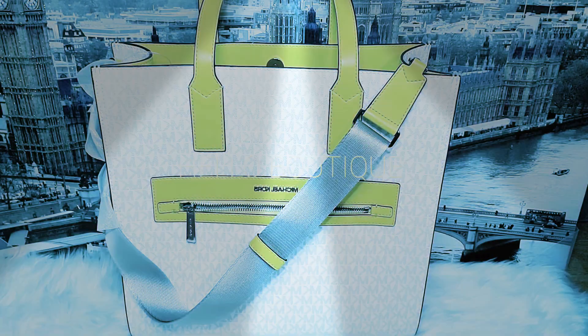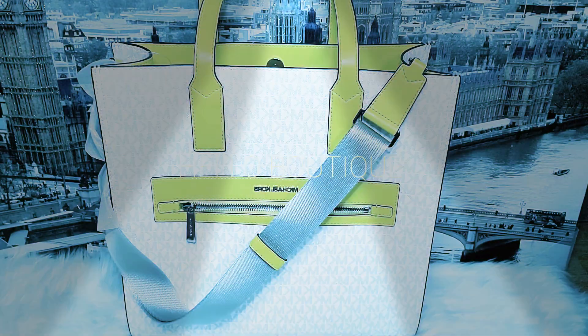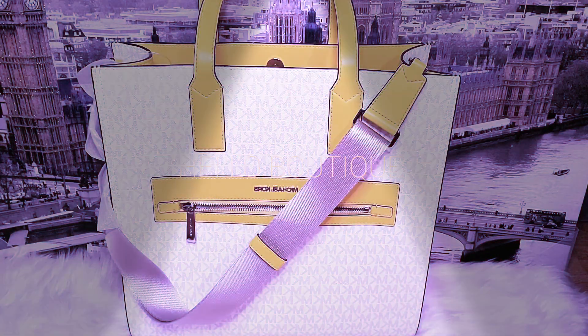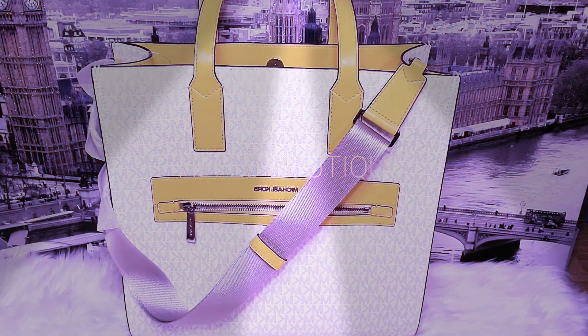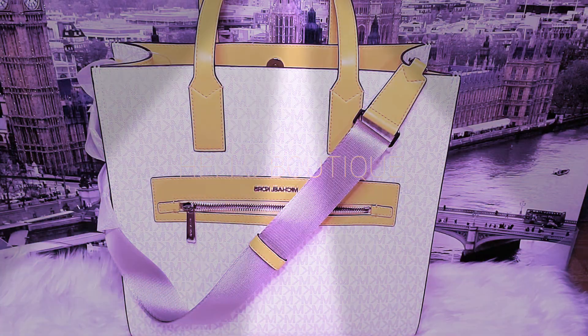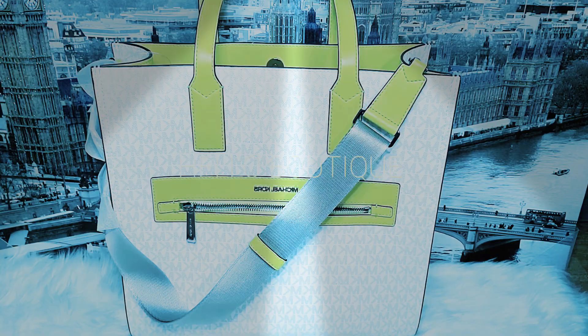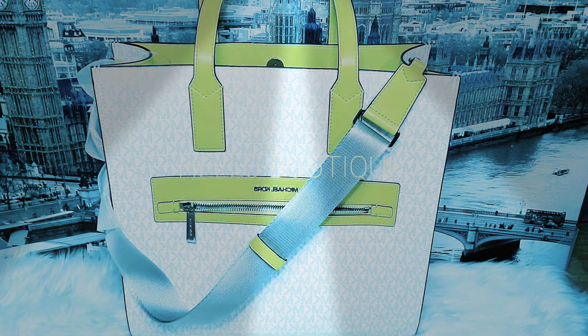This bag is really on trend because it comes in white monogram in combination with yellow, a jelly color. The good thing about this one is that 2021's lucky color is yellow — the color of the year — so I got this one.